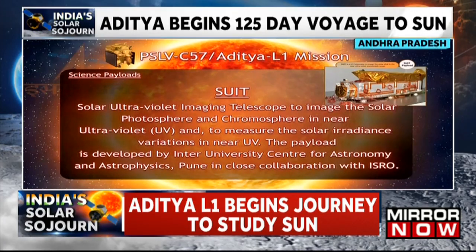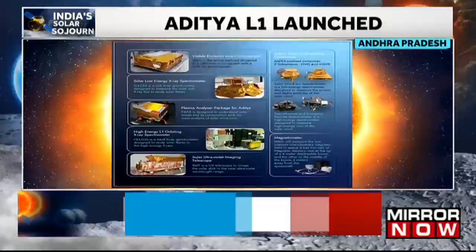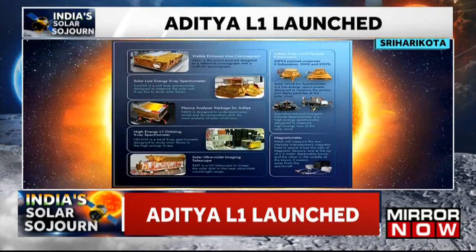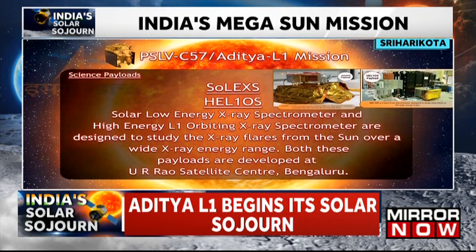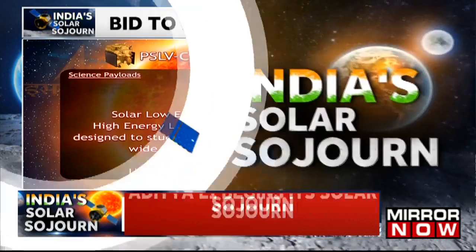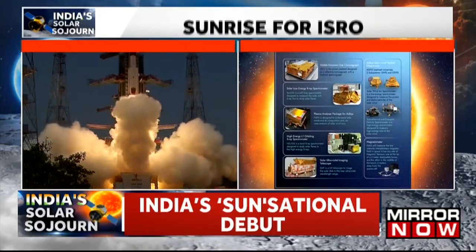The fourth payload is the High-Energy L1 Orbiting X-ray Spectrometer, or HELIOS, developed by URSE. It is a hard X-ray spectrometer designed to study solar flares in high-energy X-rays.